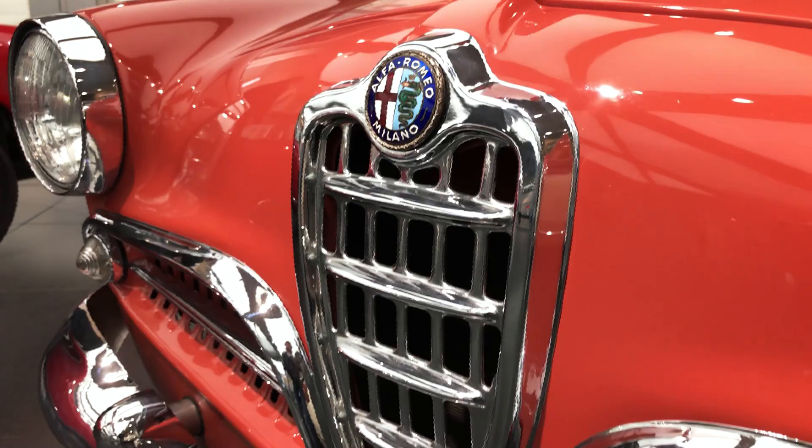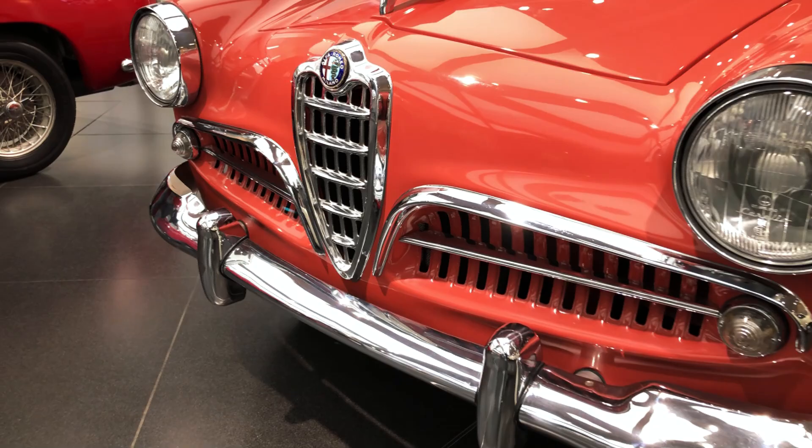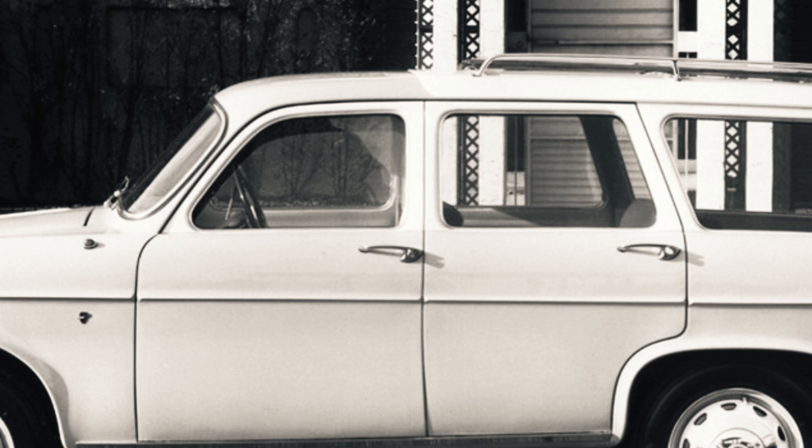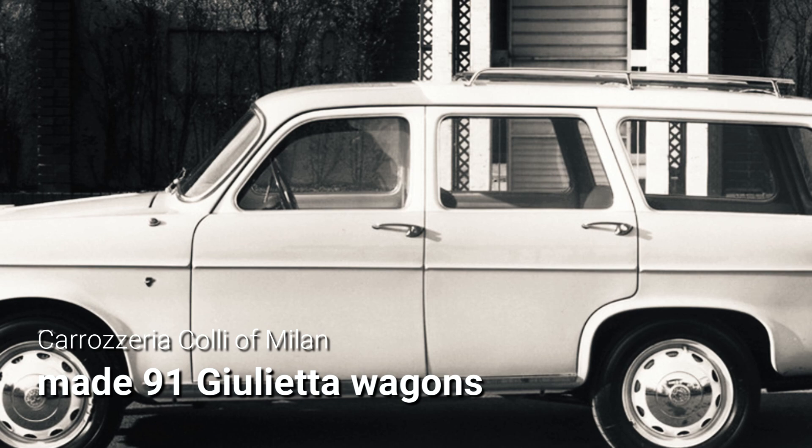In 1950s Italy, station wagons were perceived as workhorses rather than practical family cars, so demand for a wagon derivative of a relatively expensive car like the Giulietta was very limited. It's therefore believed that just 91 Giuliettas were ever converted into wagons between 1957 and 1960 by the Milanese coachbuilder Colli, and that the vast majority went to the Polizia Stradale, the Italian Highway Police.